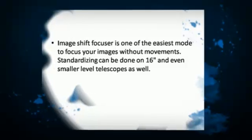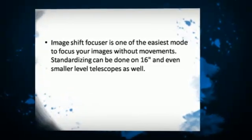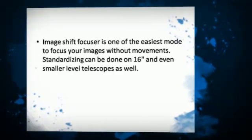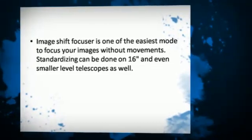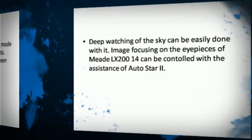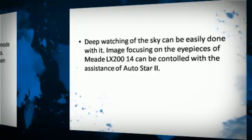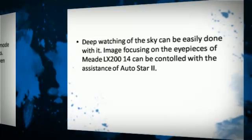Image Shift Focuser is one of the easiest modes to focus your images without movements. Standardizing can be done on 16 and even smaller level telescopes as well. Deep watching of the sky can be easily done with it. Image focusing on the eyepieces of Meet LX214 can be controlled with the assistance of Autostar2.